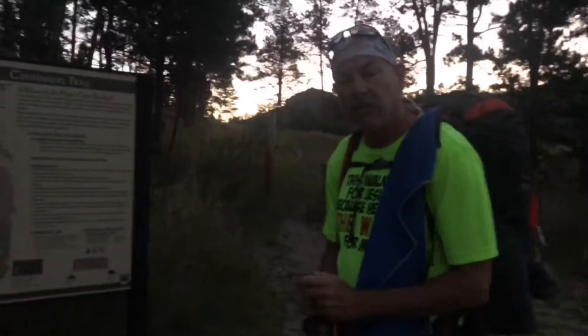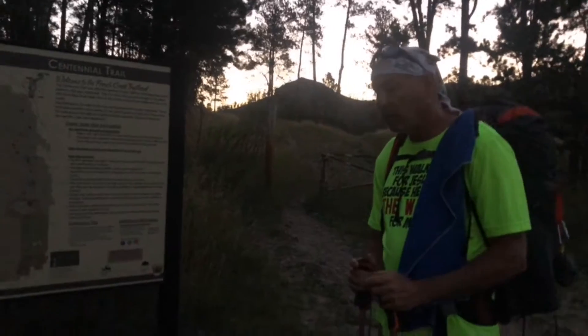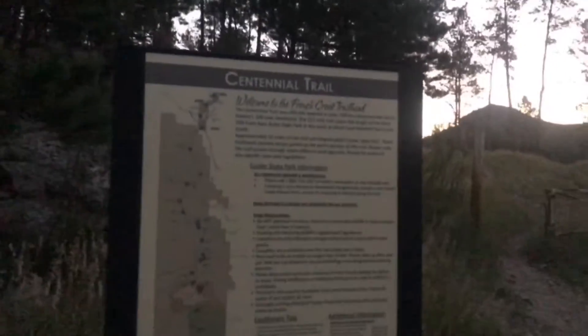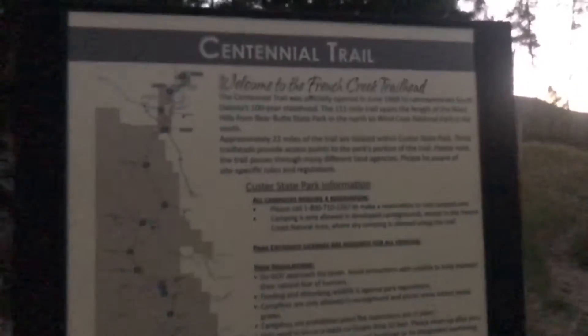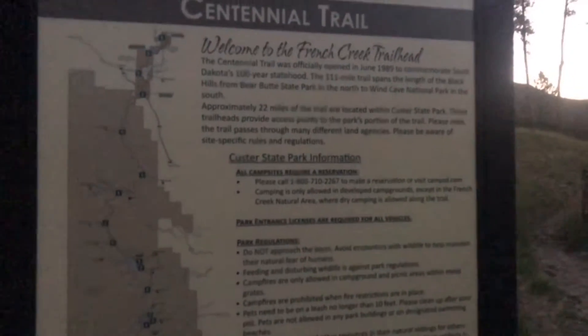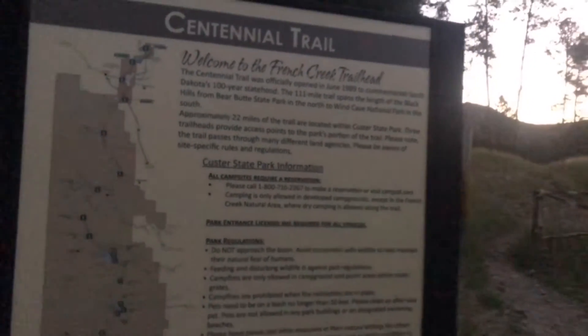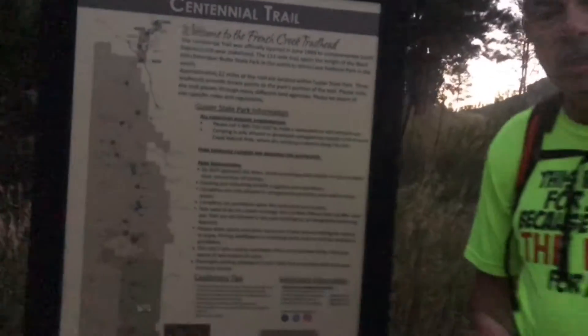Good morning with the Honeymoon Hikers. This is day two of the Centennial Trail. We made it through segment two yesterday and camped here at the horse camp. Now we're starting on segment three, which begins at the French Creek trailhead. Yesterday I told you about segment one — I'm going to go ahead and tell you about segment two.